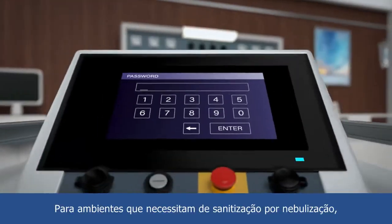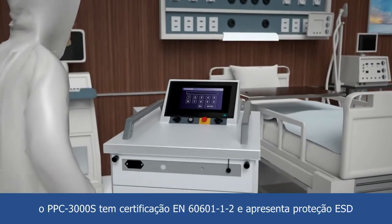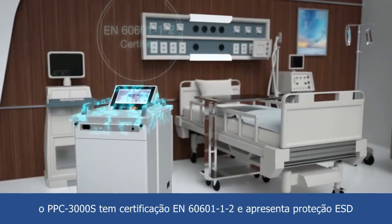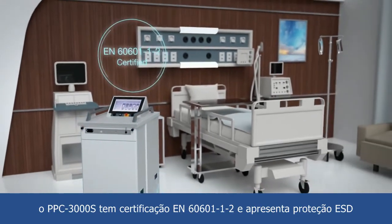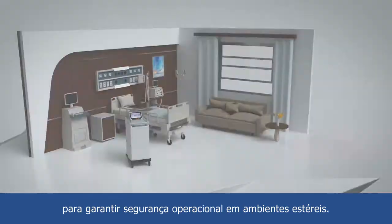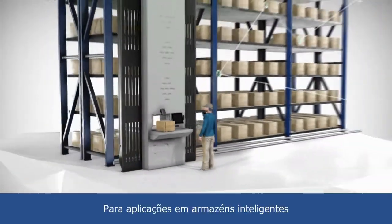For air disinfection applications, the PPC-3000S is EN60601-1-2 certified and features ESD protection to ensure operational safety in healthcare environments.